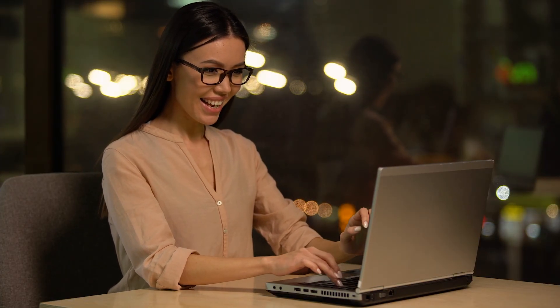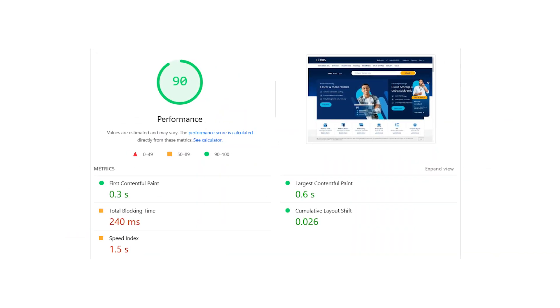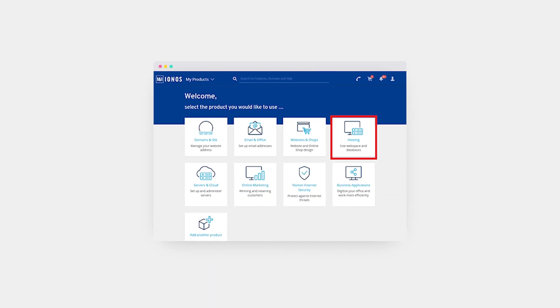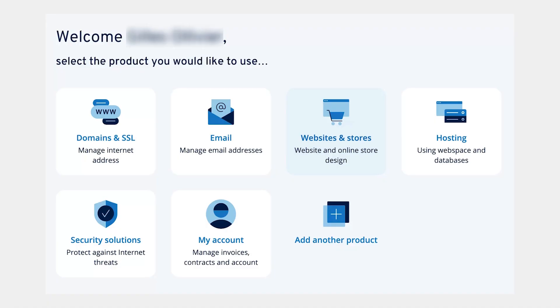When I actually started using Aionos, the first thing I noticed was the speed. Pages loaded quickly and I didn't run into random downtime, even when traffic picked up. That kind of consistency made it easy to just focus on the website instead of worrying if it was going to crash. The dashboard did take me a minute to get used to since it's their own system and not cPanel. At first I had to click around to figure out where things were, but once I got the hang of it, setting up domains, creating email accounts, and restoring backups was pretty straightforward.